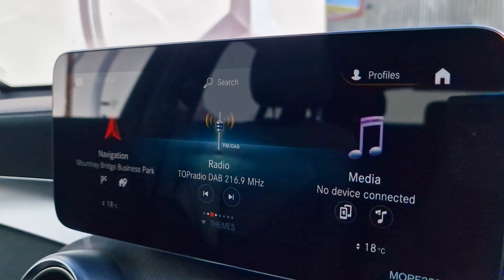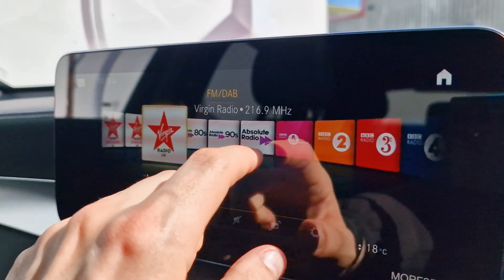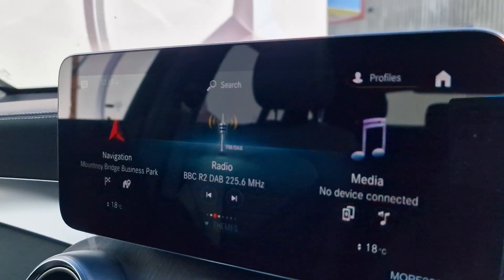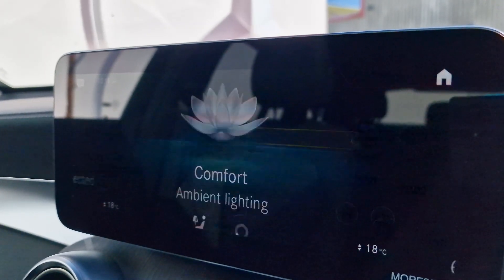In radio we have full FM and DAB options, with loads to choose from. In media we can connect up our phones and play any music from Spotify, Apple Music, and anything like that.